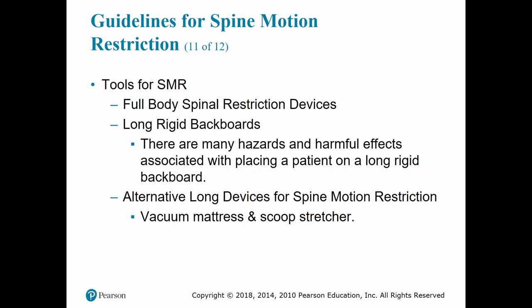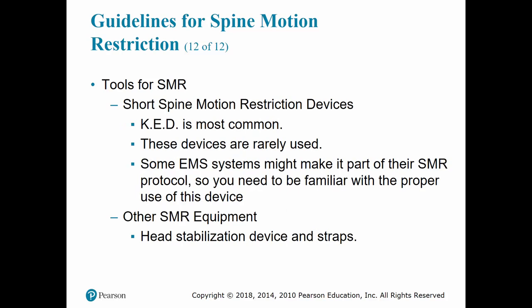Pressure sores are also possible. Patients placed supine in the back of an ambulance on a spine board are more likely to experience motion sickness. Current research has also shown that more spinal manipulation can occur when applying and using these devices compared to having patients simply extricate themselves from the vehicle while maintaining their own self-restriction of the head and neck.